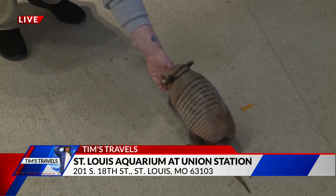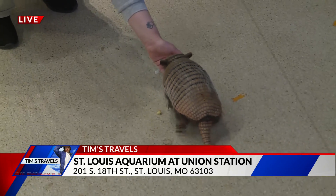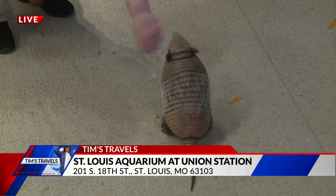Chico's going to make his debut on Friday morning. He'll be making his debut out here on our encounter stage, so definitely come out to meet him.